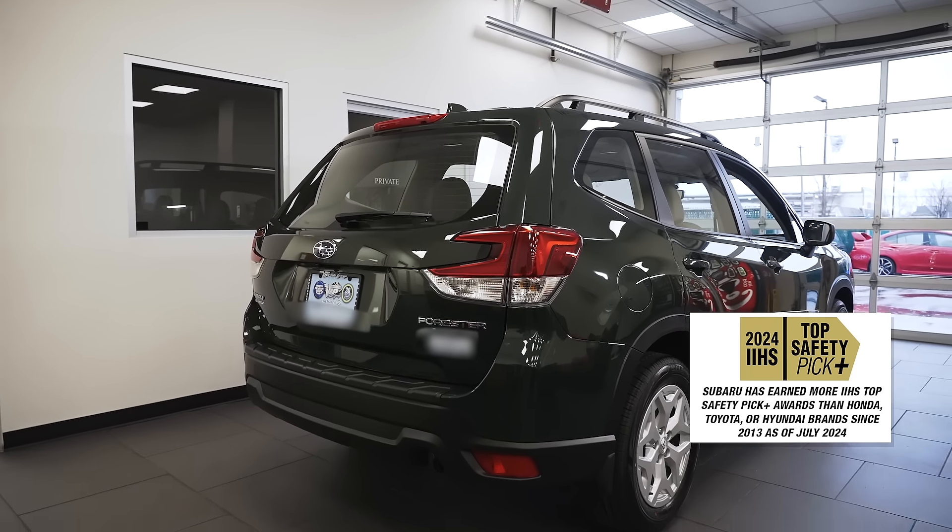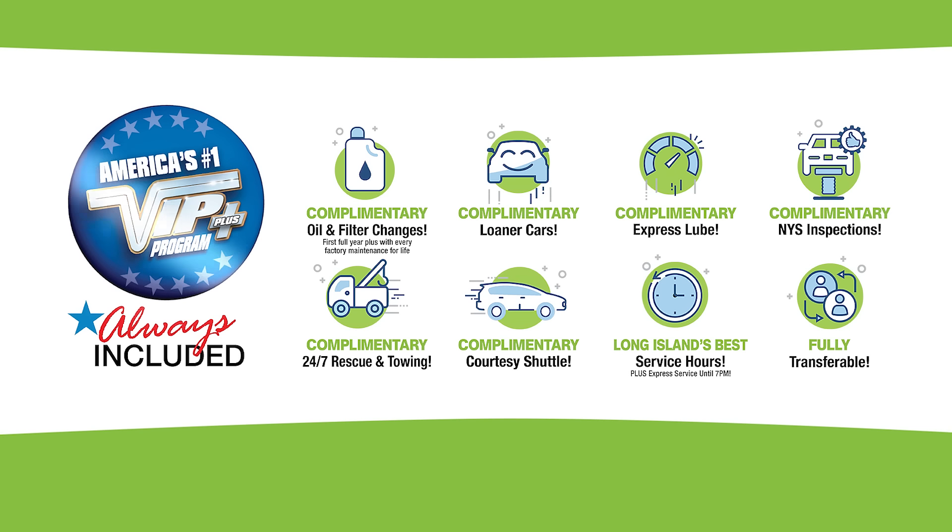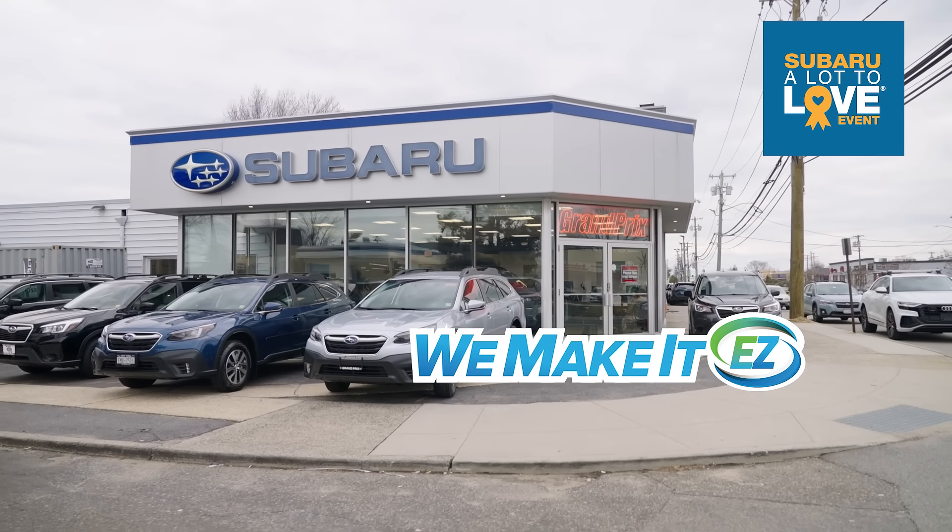An IIHS top safety pick. I'm ready to take this baby home. Plus, every vehicle comes with America's number one VIP Plus program. At Grand Prix Subaru, we make it easy.